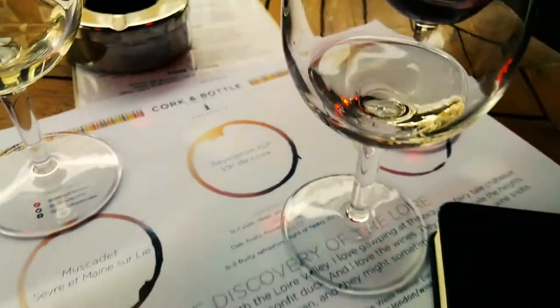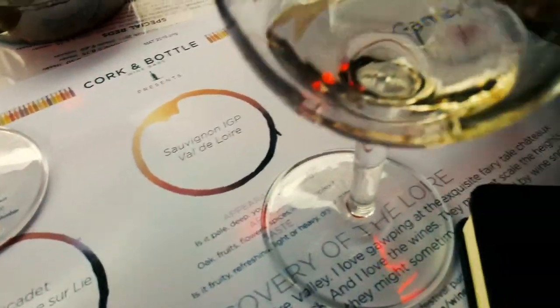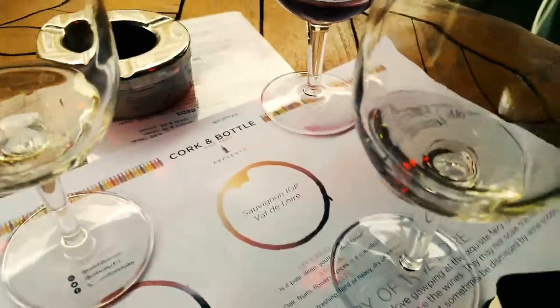The Cork and Bottle presented these three wines: the Muscadet, the Sauvignon, and the Gamay. Let me just go through them from left to right.